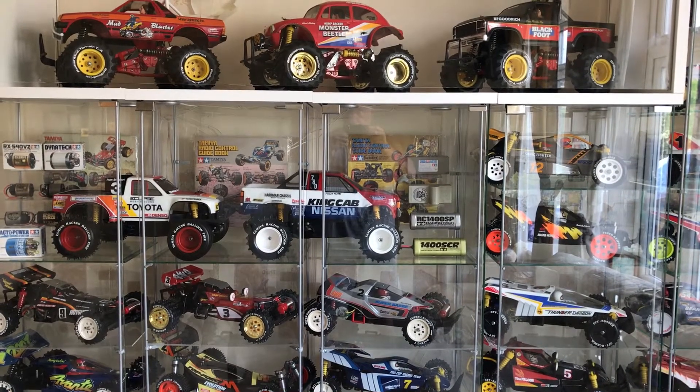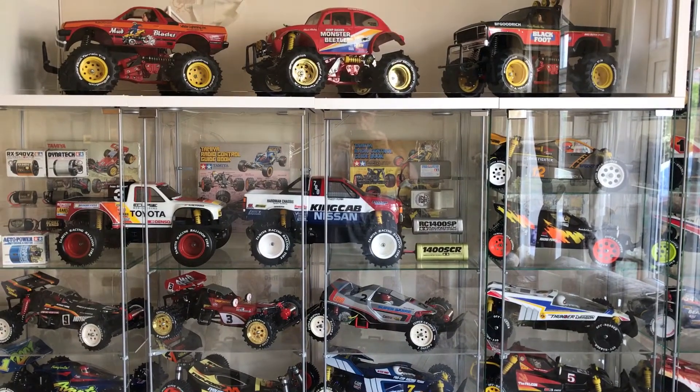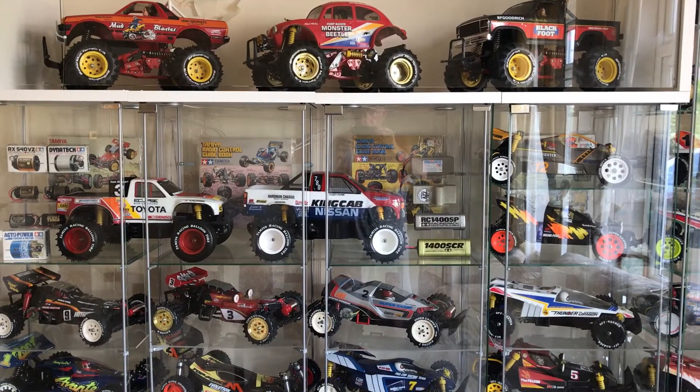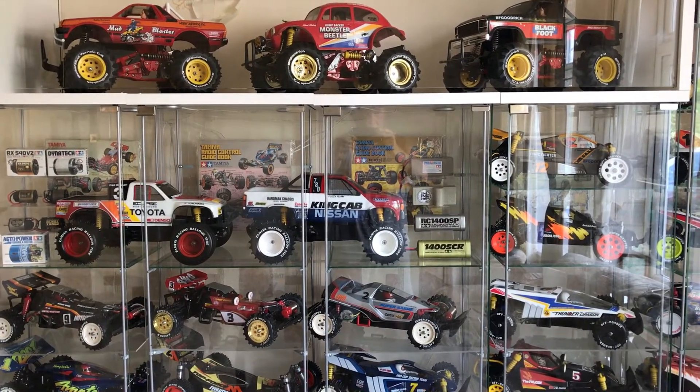Hey guys, what's going on? This is my Tamiya collection video part 7. Just doing a general catch-up and showing you what's new.